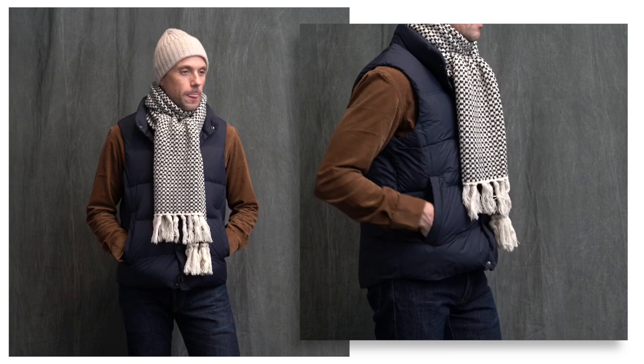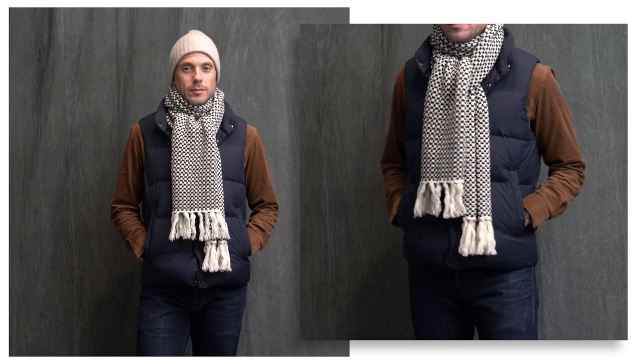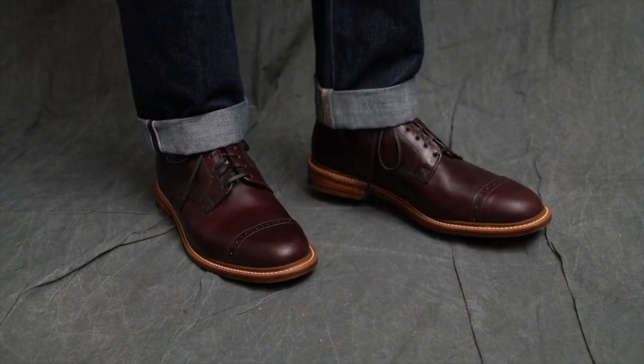Now while I like the Uniqlo price point, I am not averse to spending money on high quality items, as it's really an investment in something that is going to last. Two pieces here fall into that category. My selvedge denim jeans are by Double RL — I've had these for almost two years and they still look like this. And these amazing burgundy brogue cap toe boots by Bostonian.